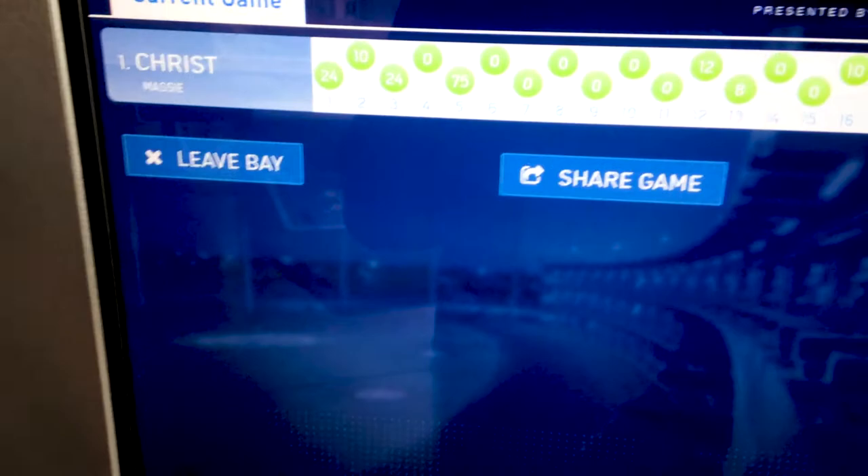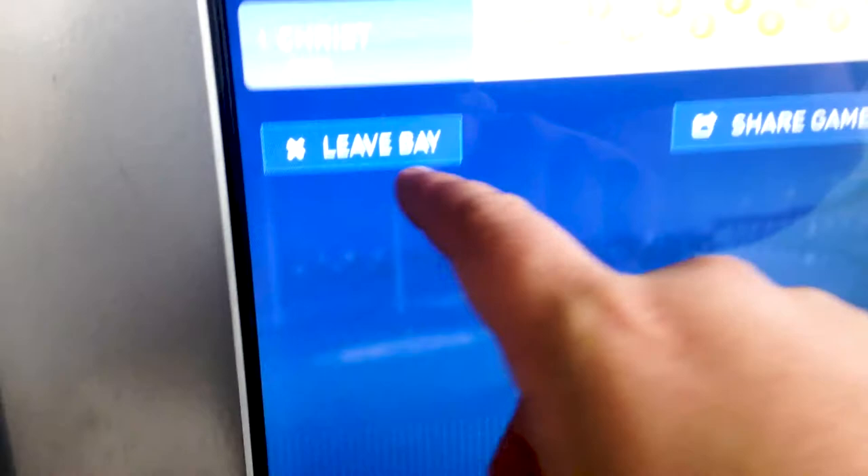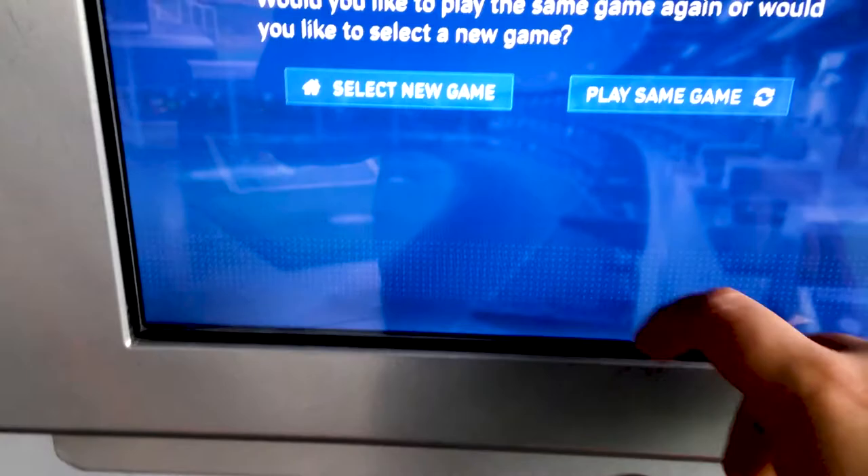So as you guys can see, we just did — that one was basically the top score game. I got a 246, not the greatest, just messing around kind of. So anyway, we go to new game and then we can select a new game.